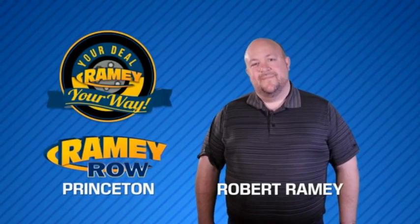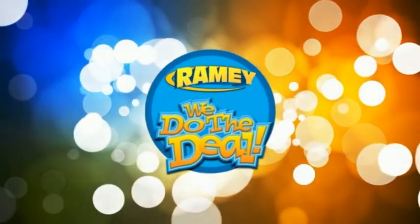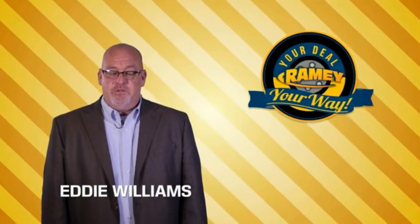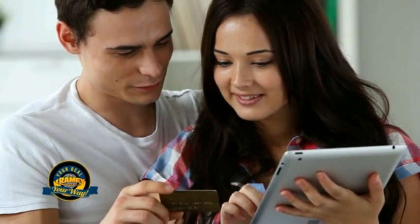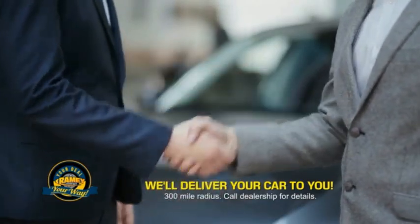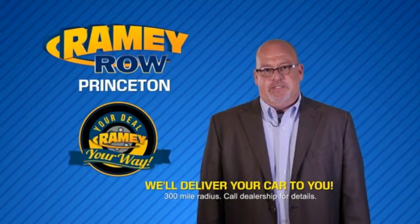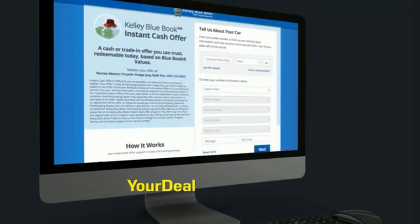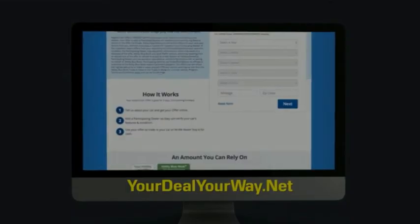For years, Rainy Auto Group has been doing the deal with our customers. Times are changing — we're still doing the deal, just better. Now you can shop online and do your deal your way, from shopping to valuing your trade and negotiating a price. You can do it all from home. Most of our customers that start their deal online are in our showrooms less than an hour and on the road in no time. Check us out at yourdealyourway.net and find a new way to do the deal, only at Rainy.